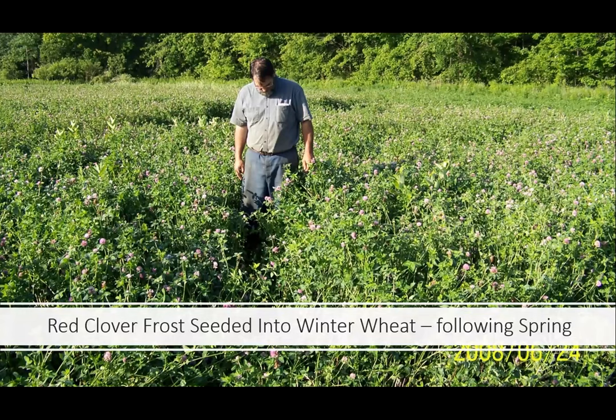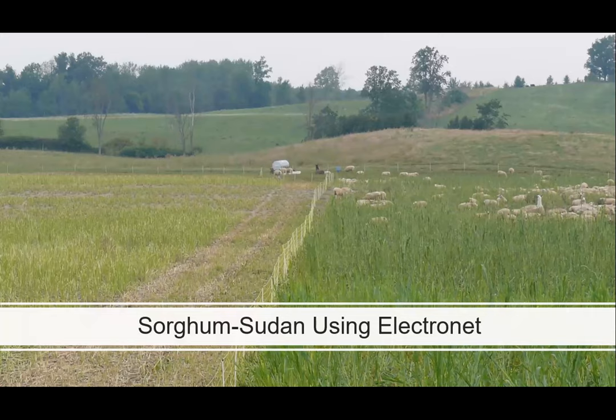Here we've got sorghum sudangrass using Electronet to set up paddock sizes — something we would use with sheep. The Electronet works well for keeping sheep in and provides some predator protection, working well in that grazing situation.